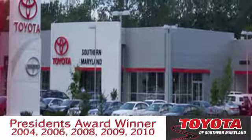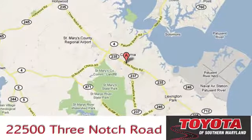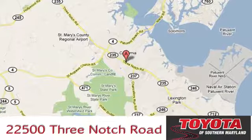President's Award-Winning Toyota of Southern Maryland is conveniently located at 22500 Three Notch Road in Lexington Park, Maryland.